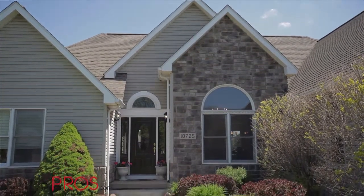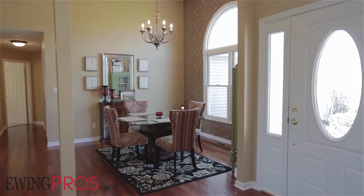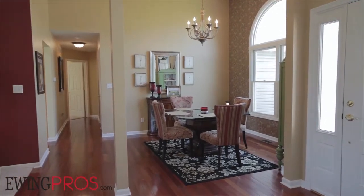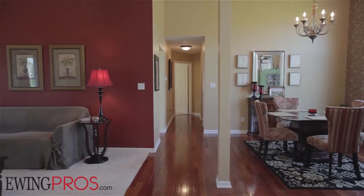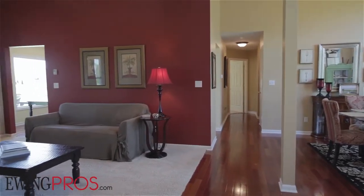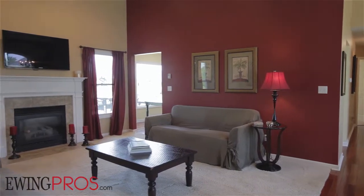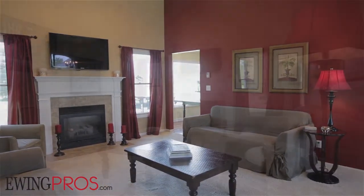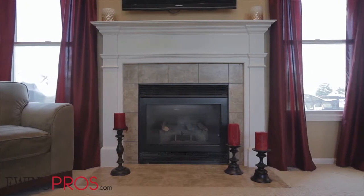Step inside this beautiful three-bed, two-and-a-half-bath home with over 1,800 square feet of total livable space, and you'll be drawn inside effortlessly by its open and naturally flowing floor plan that leads you from the gorgeous hardwood floors in the foyer to the soaring great room that anchors the main floor, boasting cathedral ceilings and a cozy gas fireplace — the ideal space to relax with friends and family, or just curl up by the fire with your favorite book.